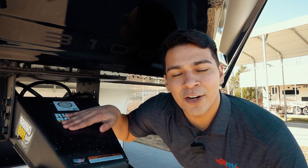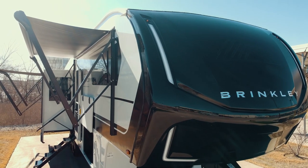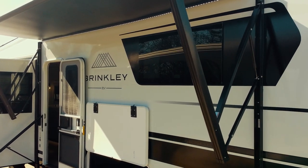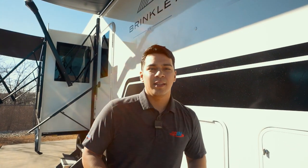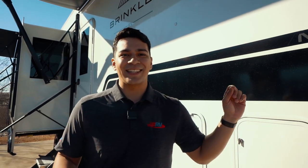This Brinkley is going to have a standard Rhino pin box. The front cap is going to be a beautiful painted automotive style front cap. What sets this Brinkley apart is the exterior design, including squared off windows, which is very unique and not seen in the RV fifth wheel industry. The outside is also going to have two awnings — an 11-foot awning and a 15-foot awning that are striped with LED lights.